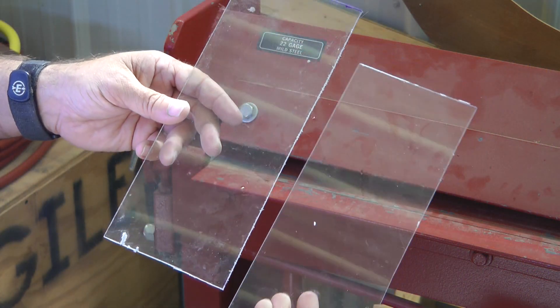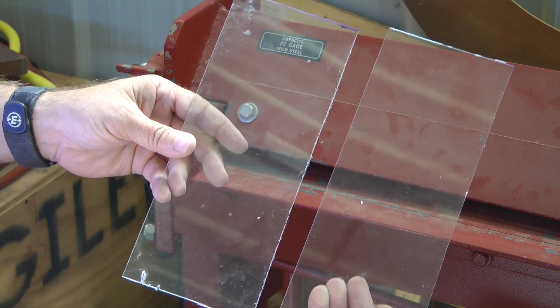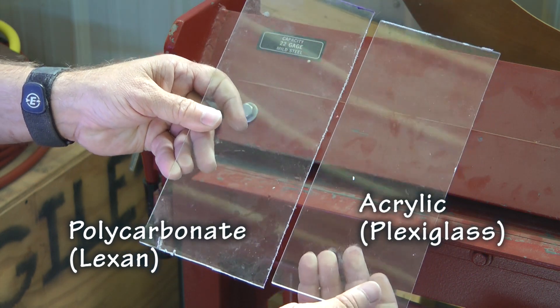One way to tell these apart is to perform a little test. Here I have two sheets, same size, same thickness. This sheet is polycarbonate. This piece is acrylic.